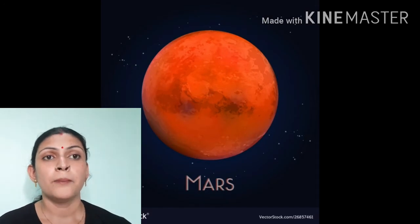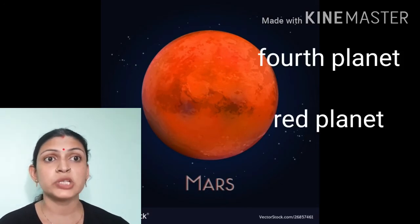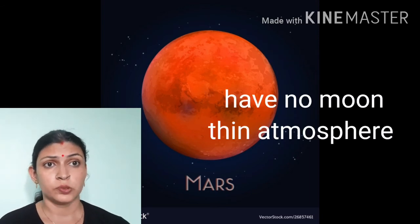Now the fourth planet is Mars. We call it the red planet because of its reddish color. It has two moons and this planet also has a thin atmosphere.